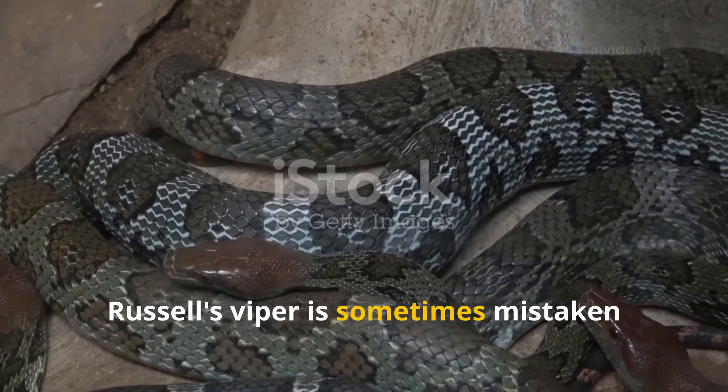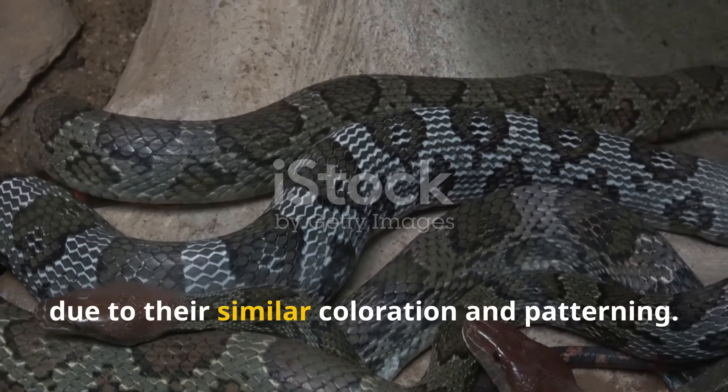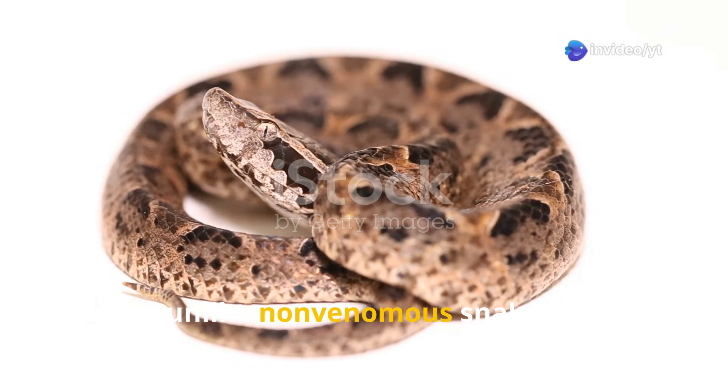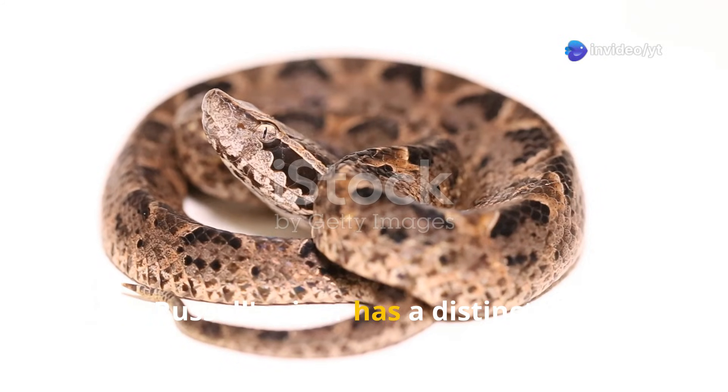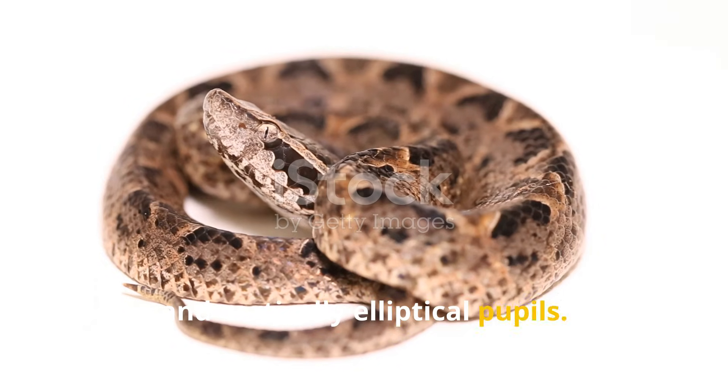Russell's Viper is sometimes mistaken for non-venomous snakes in the same region due to their similar colouration and patterning. However, unlike non-venomous snakes, Russell's Viper has a distinctive triangular head, a robust body and vertically elliptical pupils.